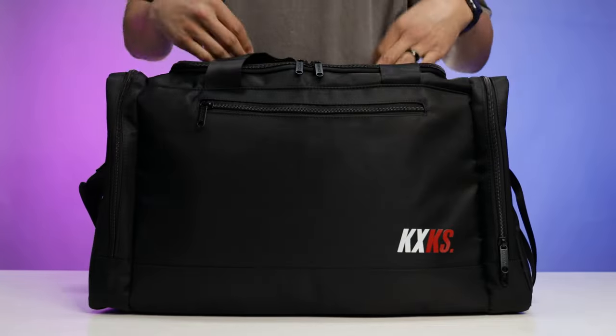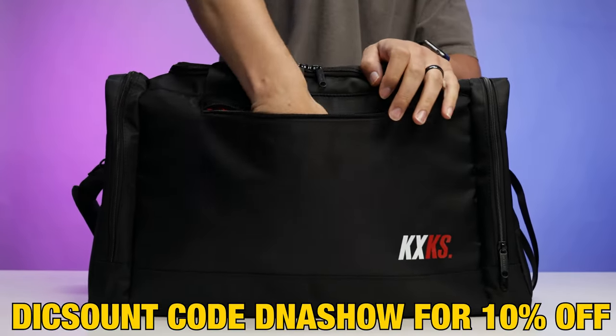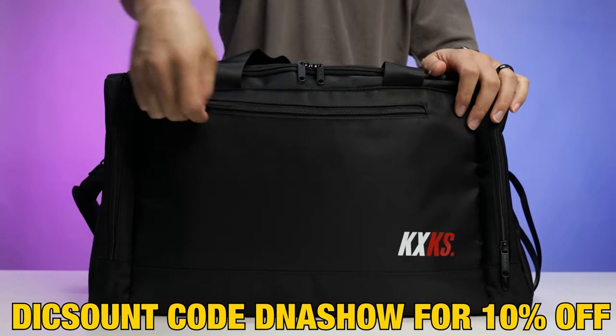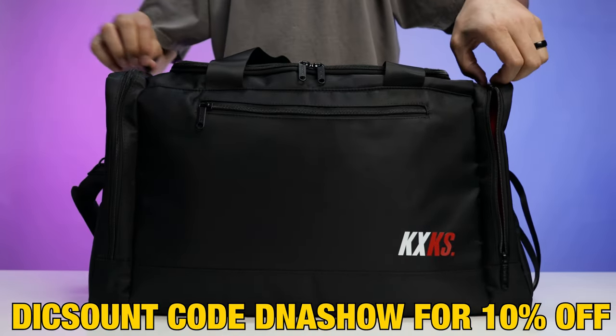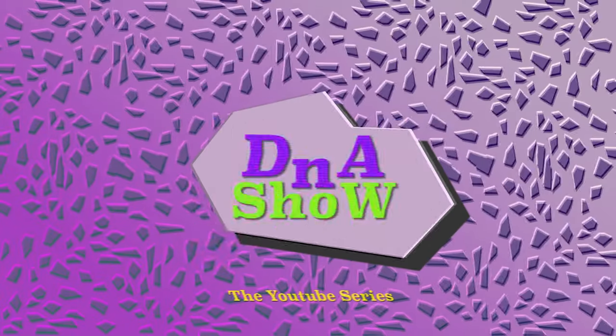I hope this video was helpful and gave you guys more tips and tricks. If you're ever interested in the Kicks Case bag, I've got a link down below in the description or pinned in the comment section with a discount code — use the code DNA Show and that'll get you a discount on your order. I'm excited to see your travel setups — send me a DM on Instagram and I'd love to see it. I appreciate you guys, as always.